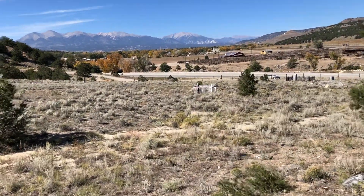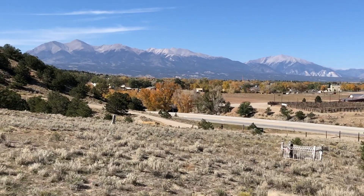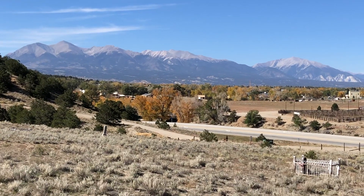The Cleora Cemetery. Look at that view — that is pretty. All right, thank you for watching.